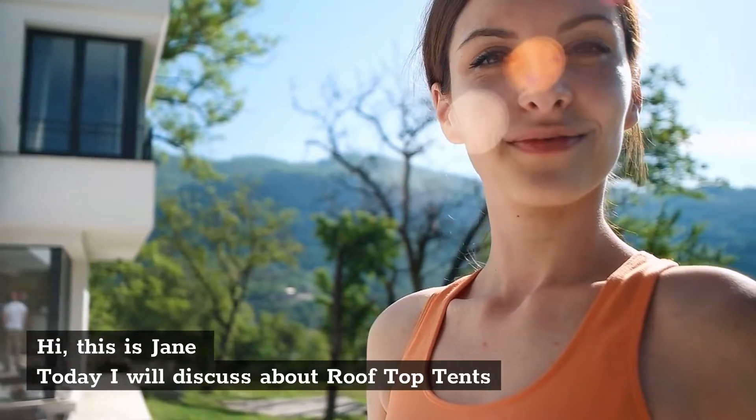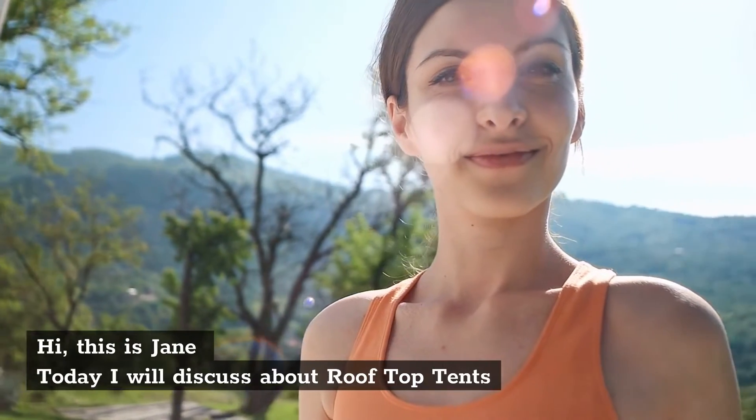Best Rooftop Tents. Hi, this is Jane. Today I will discuss about rooftop tents.